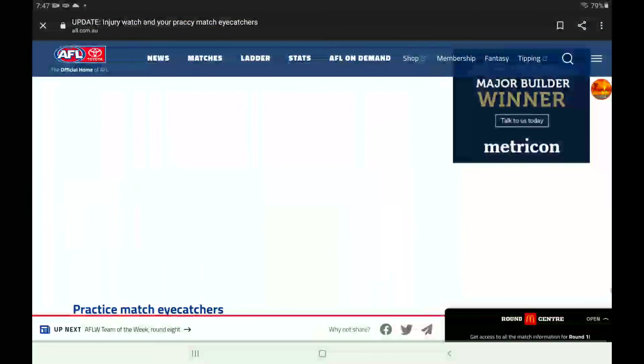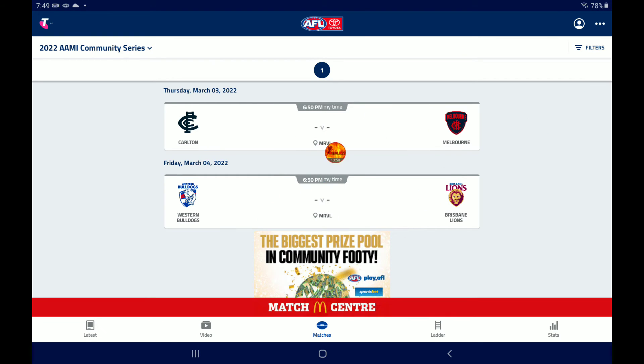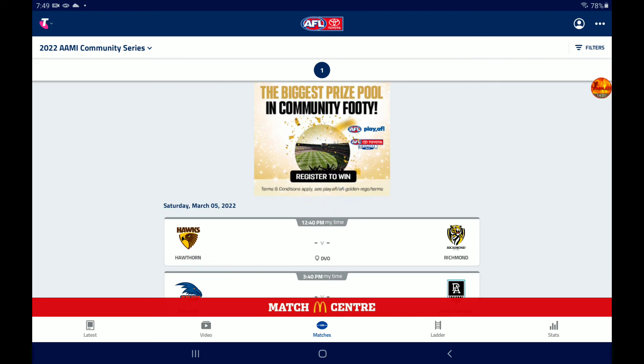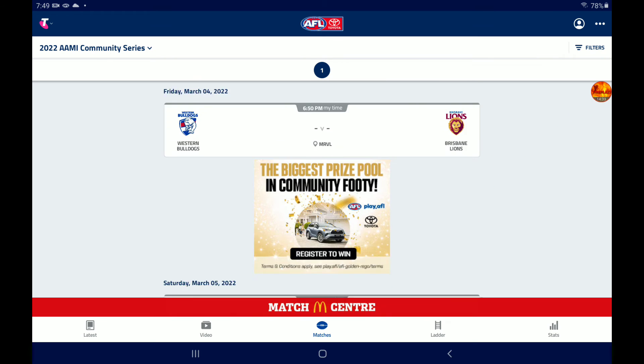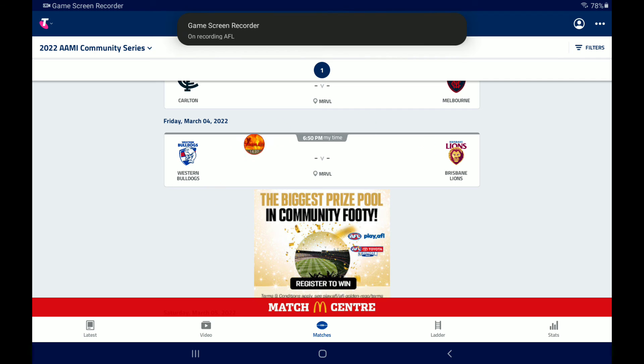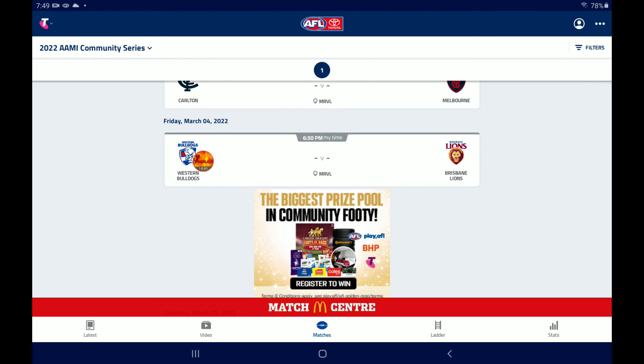Now it's time for the Army Community Series predictions. I'm sorry — I would normally do my nice-looking tipping, but I'm running out of time as I've got to be somewhere very soon, so there won't be anything on screen — you just have to listen for your team. Carlton versus Melbourne: I think Melbourne will win by about 40 points. Then Friday night — Dogs vs Lions at Marvel Stadium: I think the Dogs will take this one out by about 15 points, although Brisbane are going to look really good through the midfield.